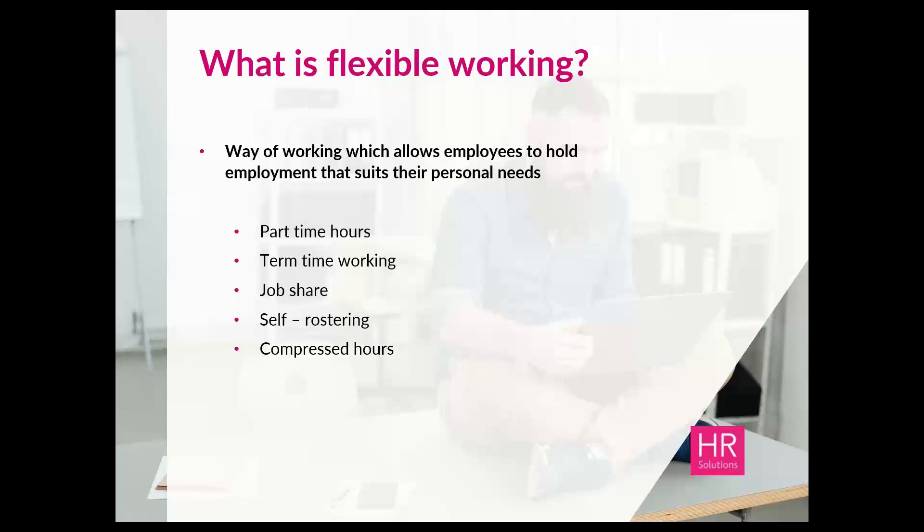Let's go through what we mean by flexible and hybrid working, as that will help in articulating the business case. Flexible working is about allowing different ways of working so employees can have employment that better suits their personal needs and circumstances. It has been around for some time under the regulations and can take many forms — essentially anything other than typical full-time core working hours. The most obvious is part-time hours, but there's also term-time working, job share, and self-rostering, where employees select their chosen shift from a set schedule.